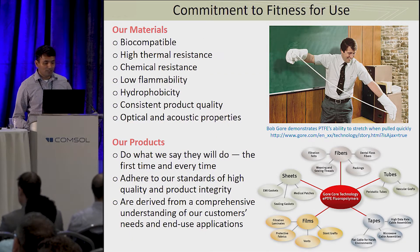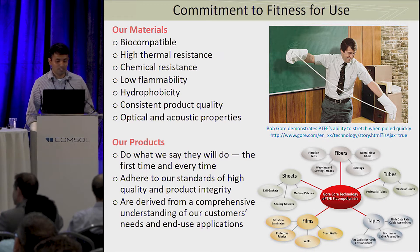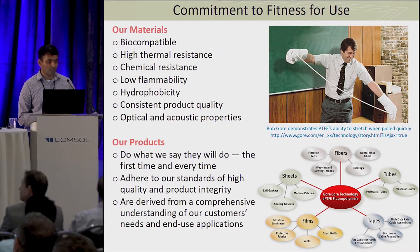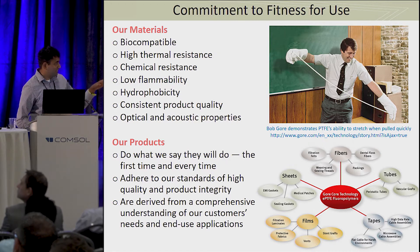Our materials are very unique because they're biocompatible, which is what allows us to make things you can put in your body. We can functionalize them to have chemical resistance, low flammability, and hydrophobicity. One of our chief offerings is that our materials will do what we say they will do, every time in the field, so we have a very high standard of quality. On the right you can see one of the first experiments where Bob Gore pulled PTFE to make what's called expanded PTFE, which is at the core of a lot of our technology, and just below his picture is the range of forms that we offer these materials in.